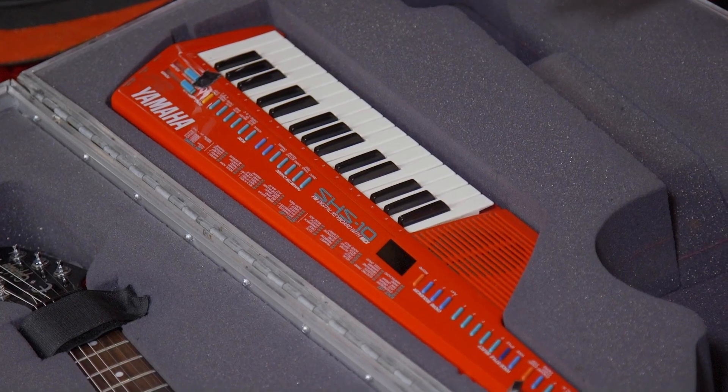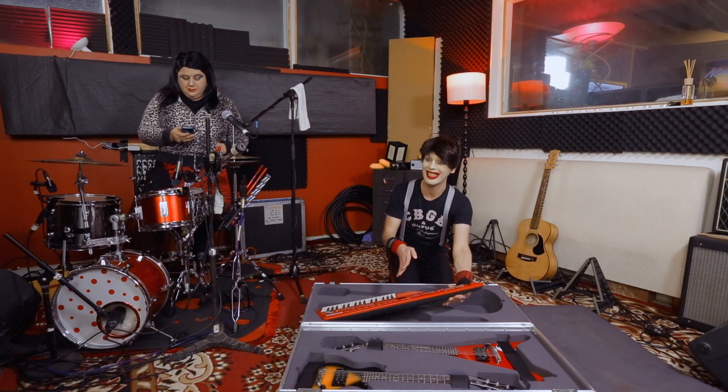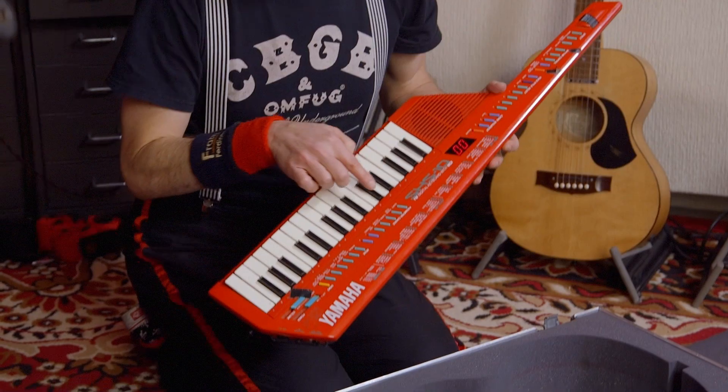And this one is my Yamaha SH-S10 keytar — mini keytar. And it's really nice. You can make beats.